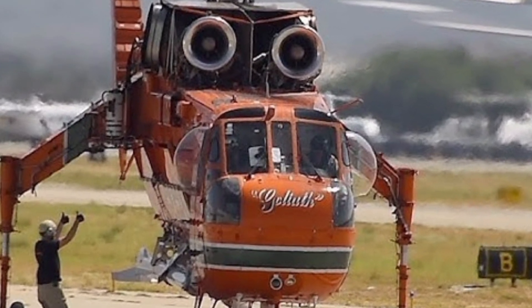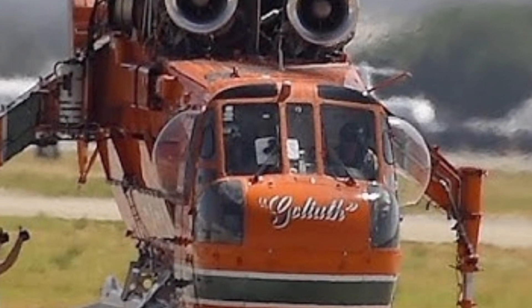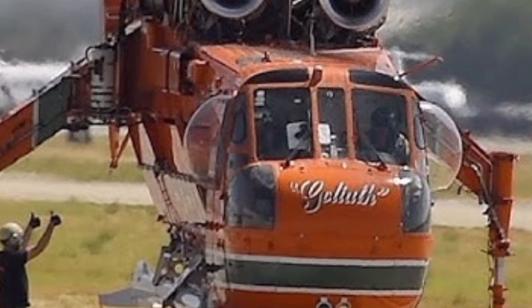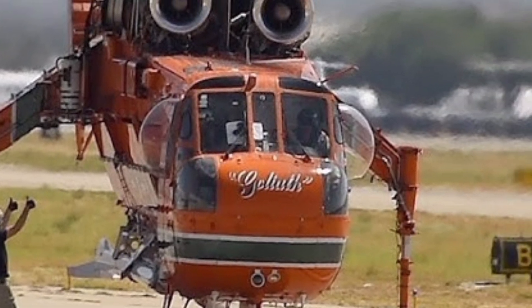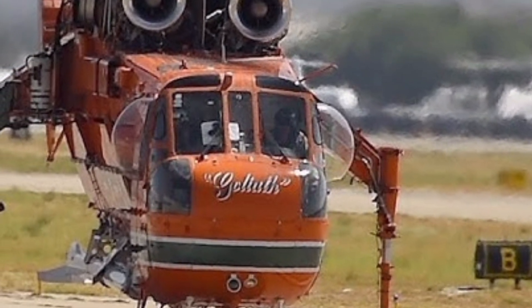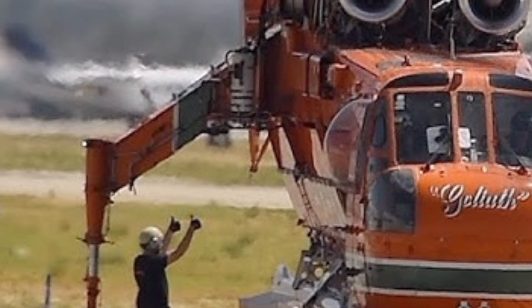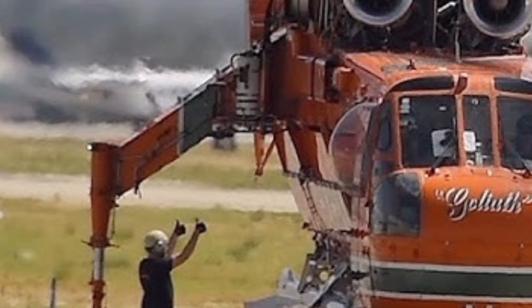Welcome to ZK Skybound Aviation, your ultimate destination for in-depth reviews of the latest aircraft. Today, we are exploring the 2025 Ericsson S-64 Air Crane, a powerful and versatile heavy lift helicopter renowned for its capability in aerial firefighting, construction, and cargo transport.